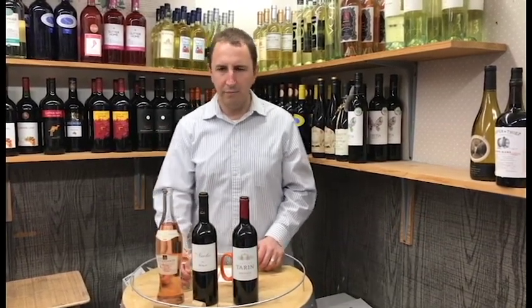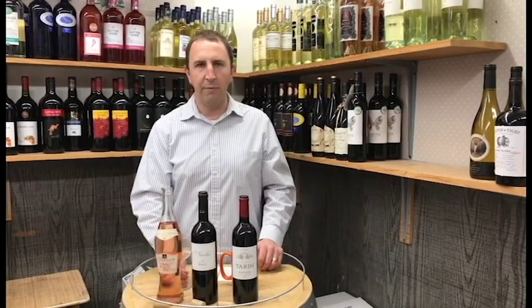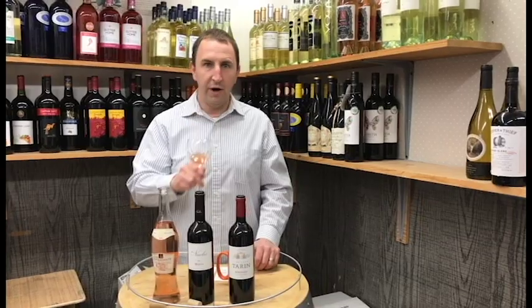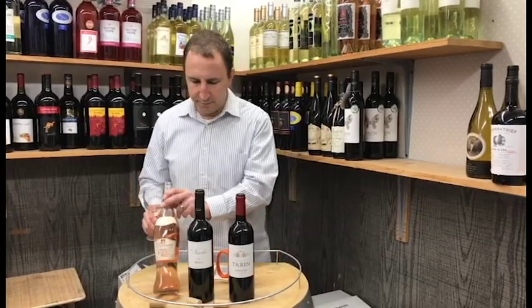It would be a great summer wine to sip before a meal or in the hot afternoon sun. Very nice, very nice Provence rosé.